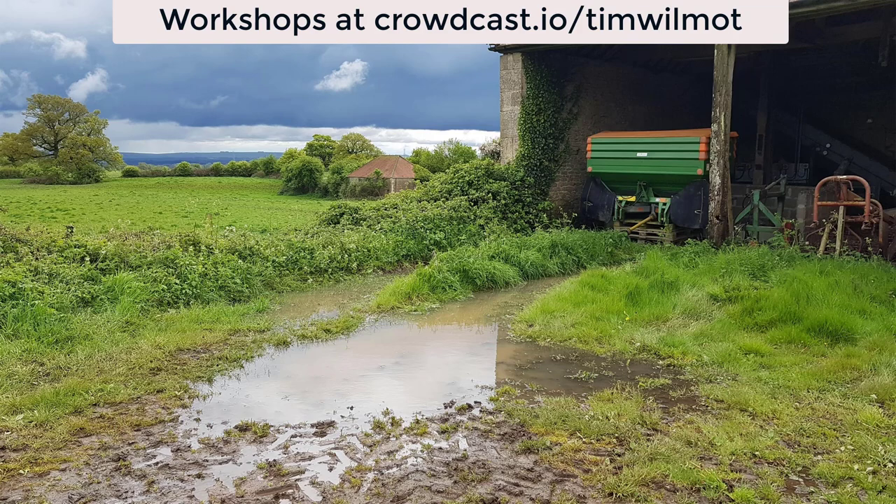The photographs people send me of their paintings are obviously taken on different devices, so the colors may not be exactly correct as in reality — the actual paintings may be a little bit more vivid. If you want to take part in any future workshops or past events, just go to crowdcast.io/TimWilmot. There you'll see this workshop, previous ones, and the next month's project as well.